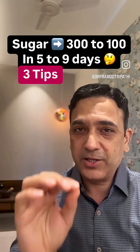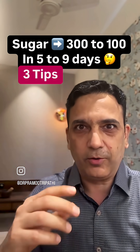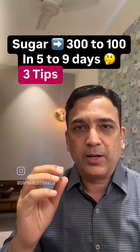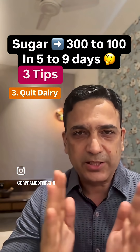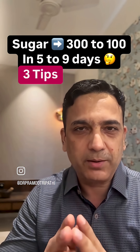Third tip: get rid of the IGF molecule coming from dairy. Morning tea or coffee with milk, biscuits, cake, chocolates, or curds and buttermilk all contain the IGF molecule, which interferes with insulin action. When insulin can't do its job, sugars will rise. Experiment with this — you don't have to give up coffee entirely; try it with coconut milk or almond milk instead.